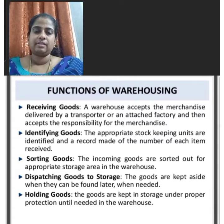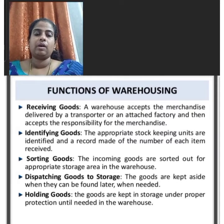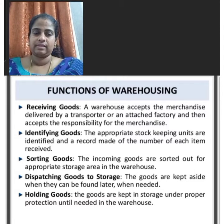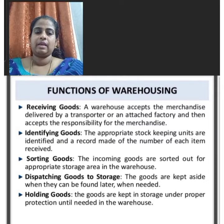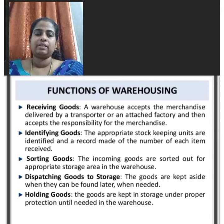The third function is sorting goods — the incoming goods are sorted out for the appropriate storage area in the warehouse. Dispatching goods to storage is another function of warehousing; the goods are kept aside so that they can be found later when needed.